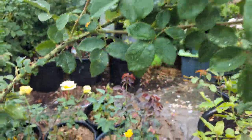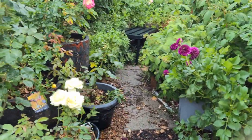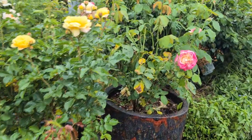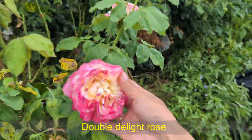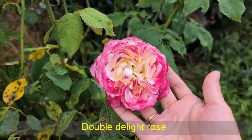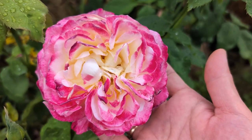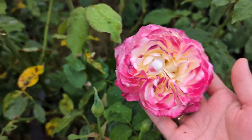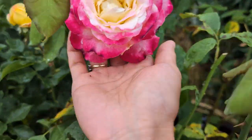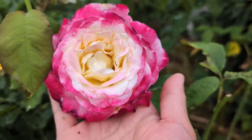Let me take a look underneath it. And this is Double Delight — got sunburned because of the heat this morning. You've got a gorgeous scent though. If you want to have a gorgeous scent, I highly recommend this variety. And let's look at this one — oh, this is gorgeous. I think it only just opened today.